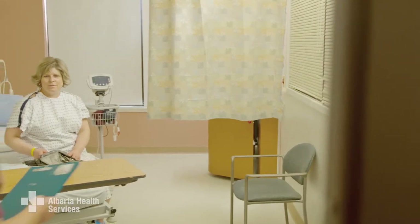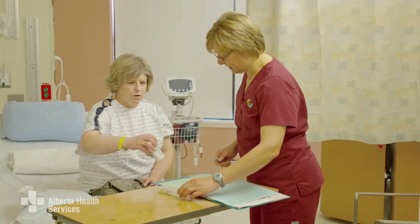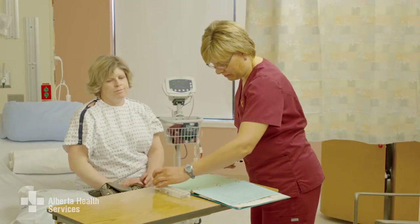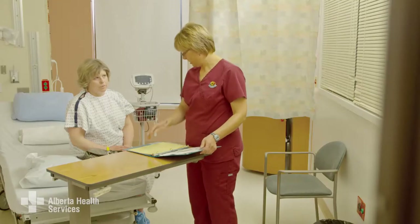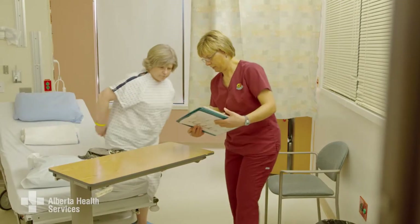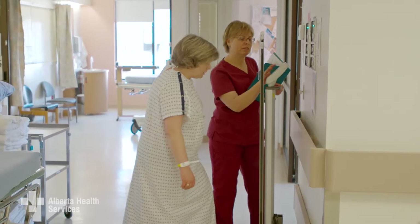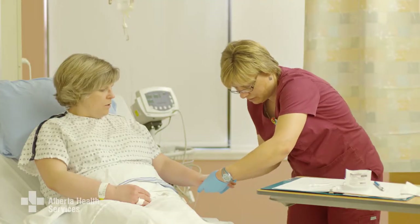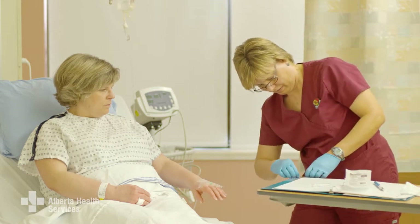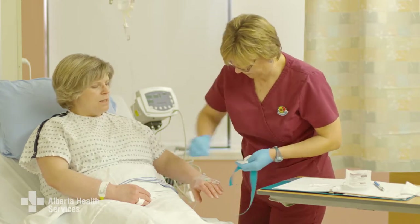Please don't forget to bring the medicine you take in their original containers. After you've got changed, the nurse will ask you a number of questions for your patient verification — your name, date of birth, what surgery you are having and the name of your surgeon. The nurse will also do a health assessment, checking your height, weight and vital signs like blood pressure and temperature, asking about what medicine, vitamins, supplements and herbals you take, signing paperwork, and starting an intravenous or IV.